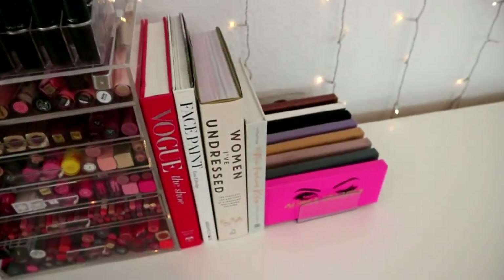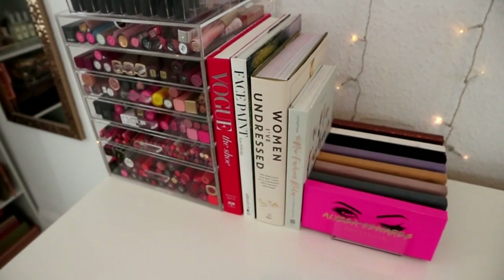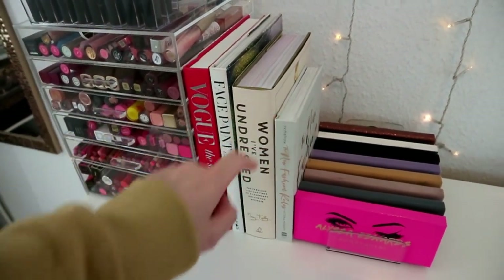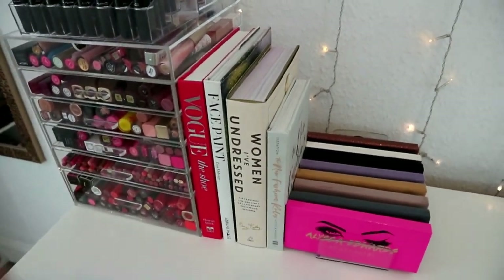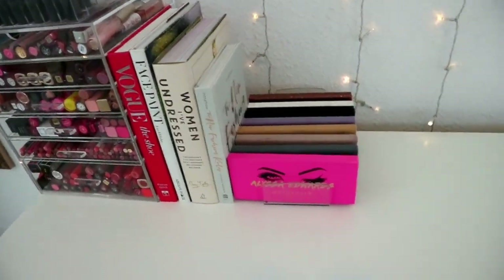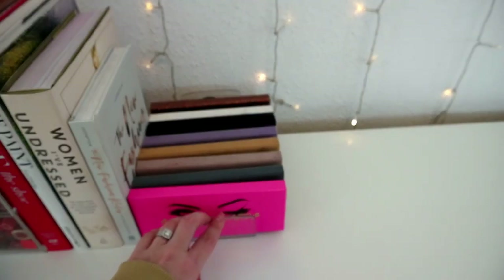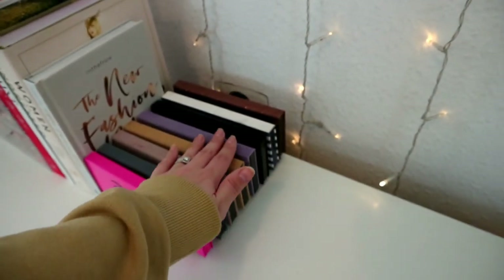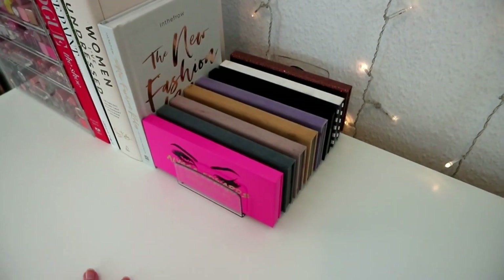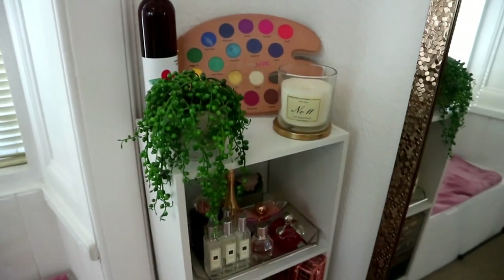I've got some books, all from TK Maxx except this one which is from Amazon - 'In the Frow: The New Fashion Rules.' I haven't read any of them except a little bit of the Lisa Eldridge one, but they look good in my background. I have this holder from Amazon - I'll try to link it - with all my ABH eyeshadow palettes, just missing the Jackie Aina one which I gave to a friend who I thought would appreciate it more.